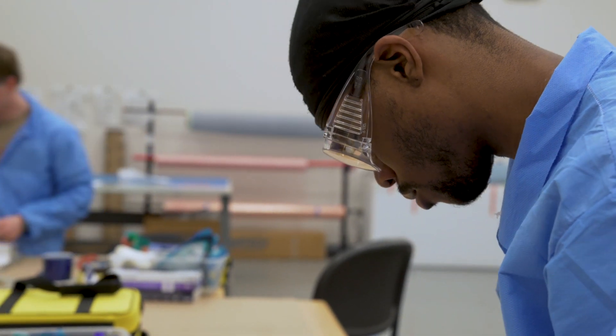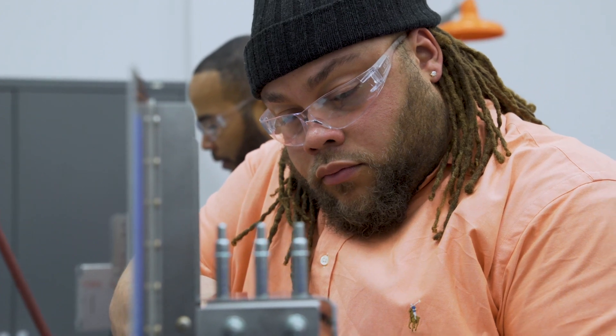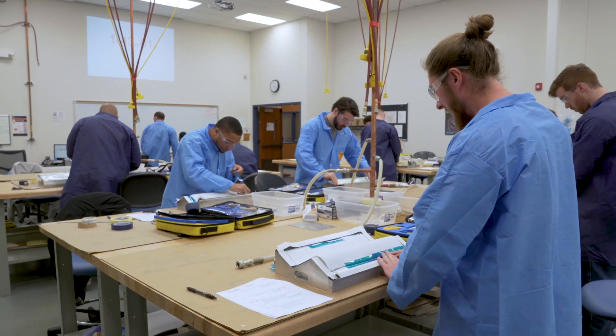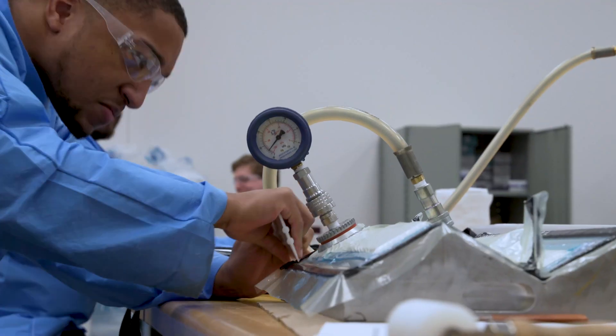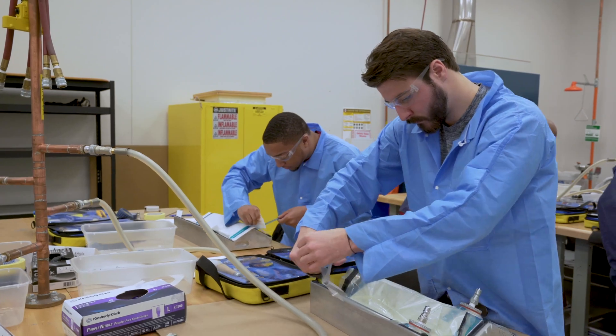There are two different pathways in the Boeing Pre-Employment Program: the five-week assembly mechanic, which is sheet metal training, and the composite technician, which is a three-week program.